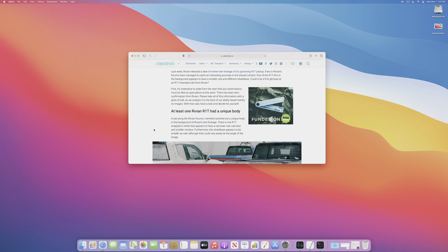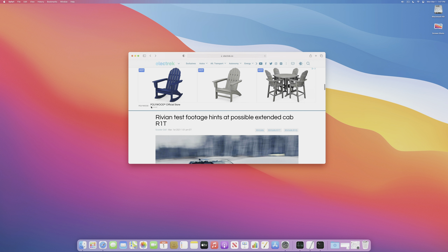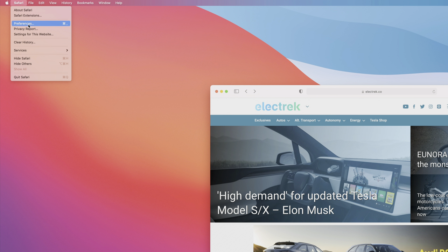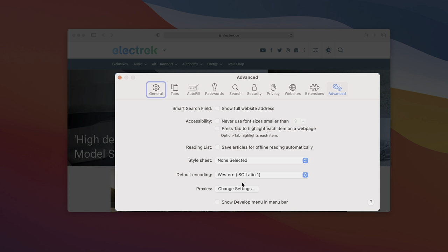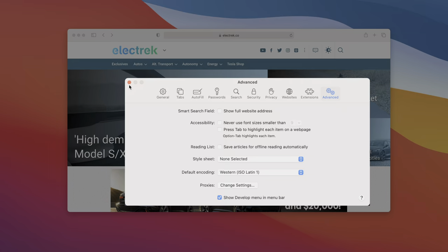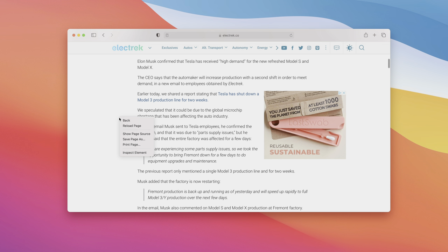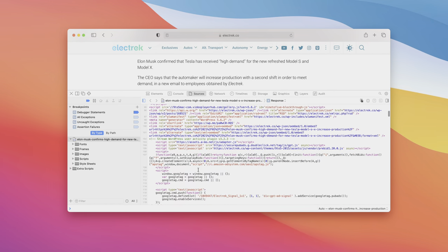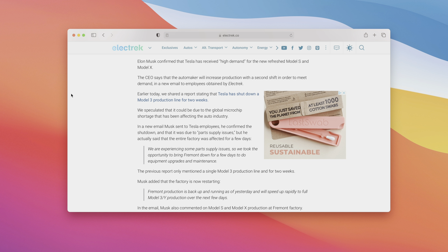I also recommend enabling the Develop menu bar in Safari, because it allows you to view page source — see the code behind a website, which is useful especially for power users. Go to Safari Preferences, Advanced, and enable 'Show Develop Menu in Menu Bar.' This places a Develop menu in the menu bar with lots of useful options, and you can also right-click and select Inspect Element to jump directly to page source.